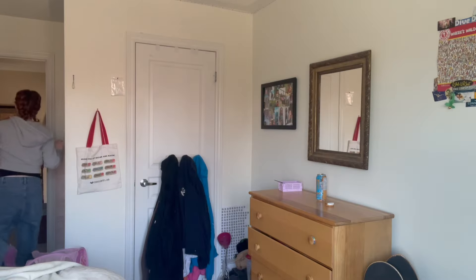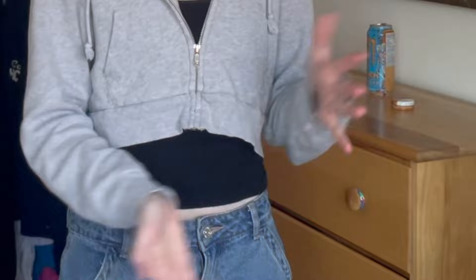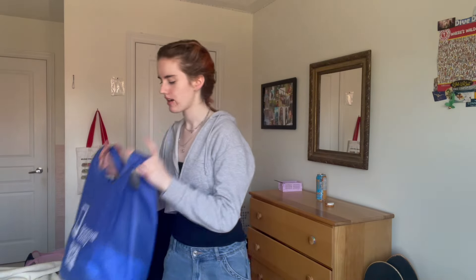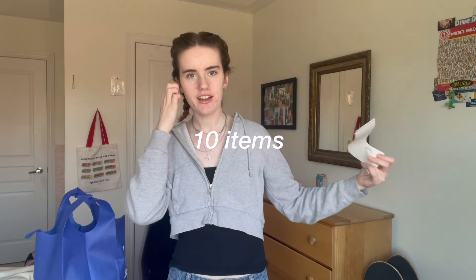Hi everyone, welcome back to my channel. I need to stop saying 'hey guys,' so I'm trying to start with something new. Anyways, I went to Goodwill — did you know they have Google bags? I got a bunch of stuff: 10 items and my total was $61.90. I'm going to be showing you my haul and trying on each item.